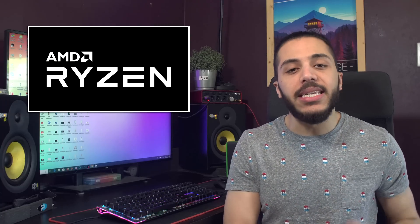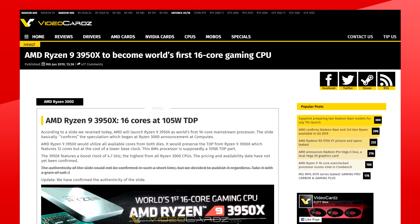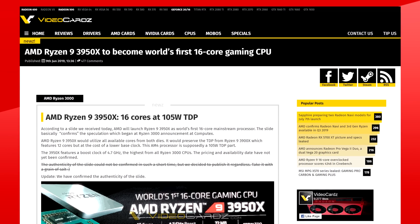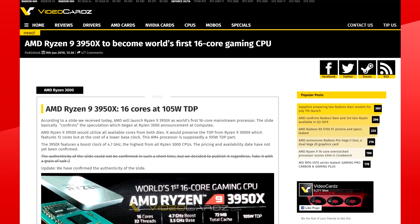Moving on to the Ryzen 3000 leaks, the 16-core CPU will make its first appearance later today during the E3 presentation. This leaked slide shows us all the specs for the new 3950X, and surprisingly, this model has both the highest and lowest clocks of all the Zen 2-based third-gen Ryzen family. Let me explain.